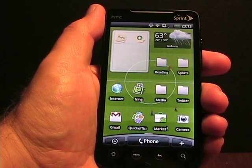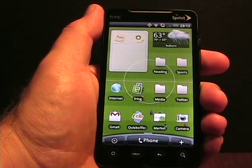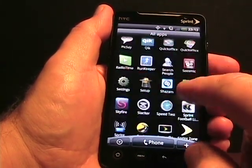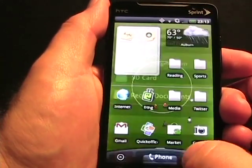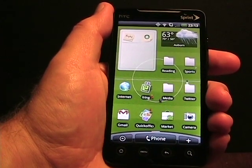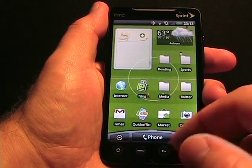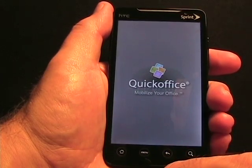So what I'm talking about is the Quick Office application. A lot of these devices, including the EVO 4G, came preloaded with — as you can see here — that first little icon of Quick Office. It's a viewer. So when you get an email, you can view the documents and that's all it's for. Today, they released their Quick Office Suite.